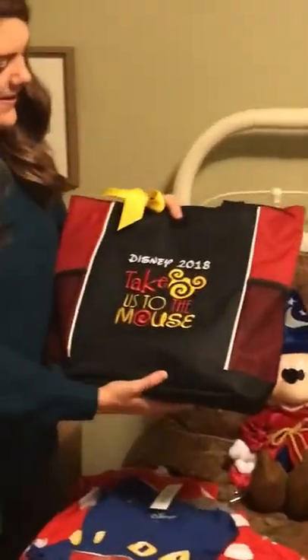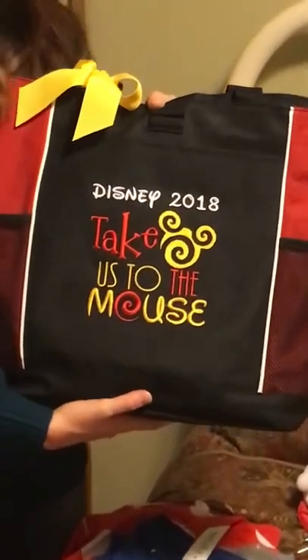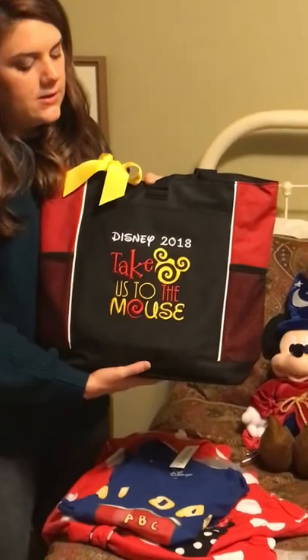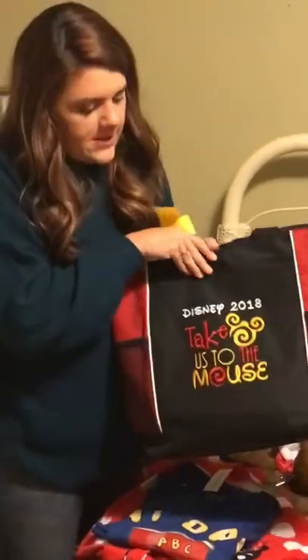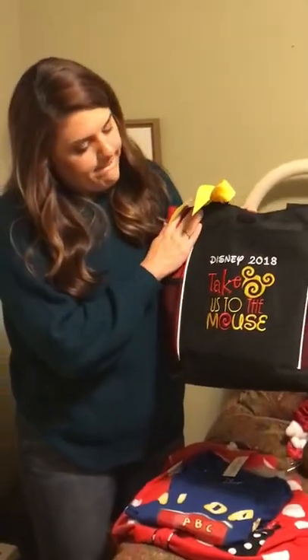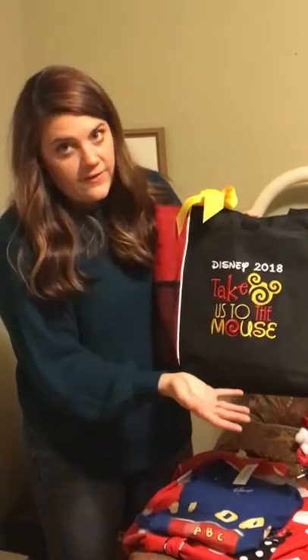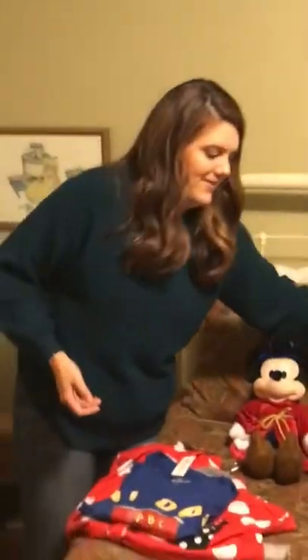Someone gave us this bag to put cards and things in at the shower. It's a cute little tote bag that zips up and says 'Take Us to the Mouse.' I think she got it on Etsy but I don't know the shop.